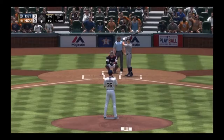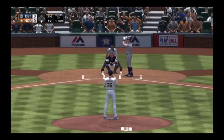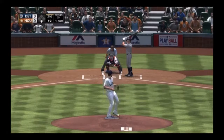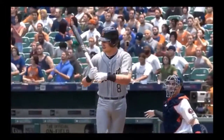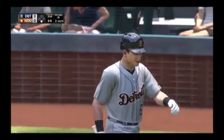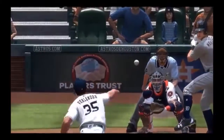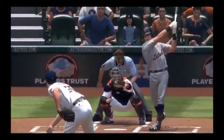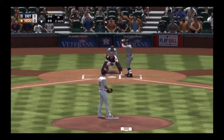Swing and a miss — struck him out. Two up, two down to start the second. Good job making him chase a pitch for the strikeout. That's the advantage of getting ahead in the count — you can really force hitters to expand their zone and protect. When they're in that mode, getting them to go after a pitch they can't do much with becomes a lot easier. Stepping in now, James McCann.